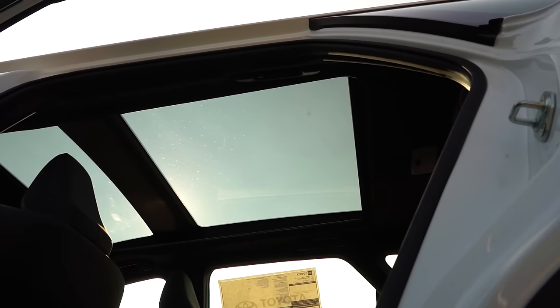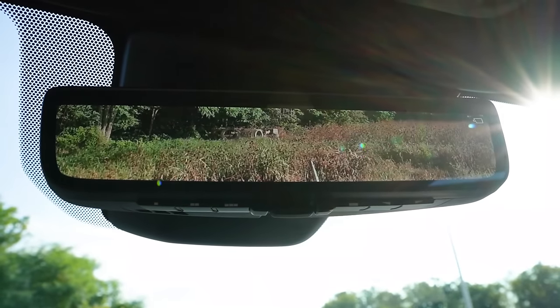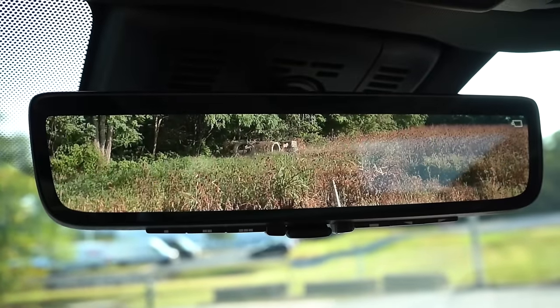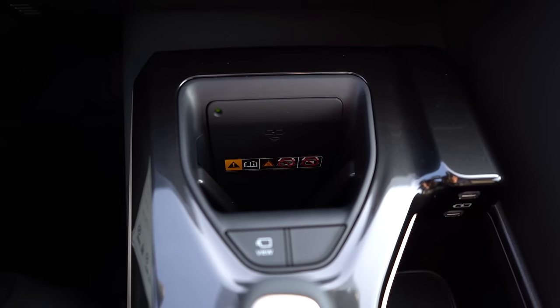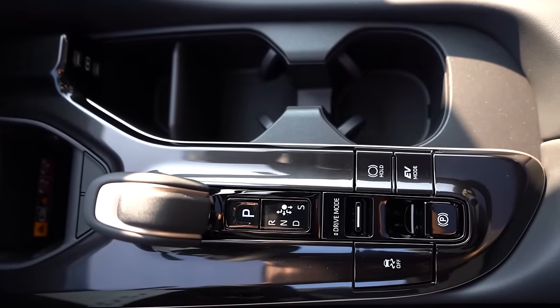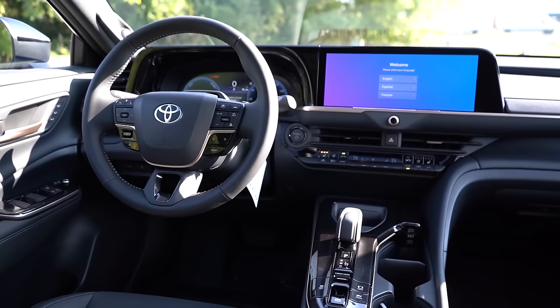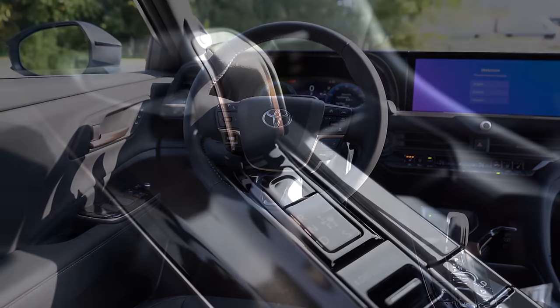A panoramic glass roof comes standard on the Limited trim only, while LED interior lighting comes standard for both. The auto-dimming rearview mirror with HomeLink controls for up to three garage doors is standard across the board, and the digital rearview mirror comes standard on the Limited. A wireless phone charger is standard for both trim levels, located just in front of the shifter, along with dual-zone climate control, cup holders, USB ports, and a 12-volt outlet in the center armrest. I like the bronze-ish door handles and copper-tone seat accents — a little pop of color that works well in this interior.